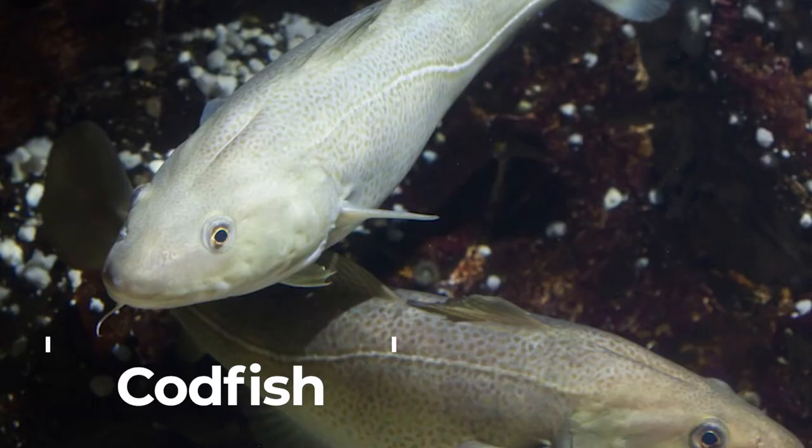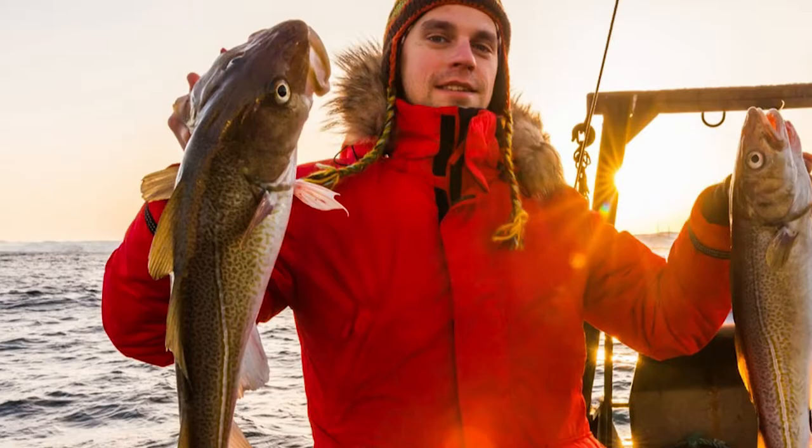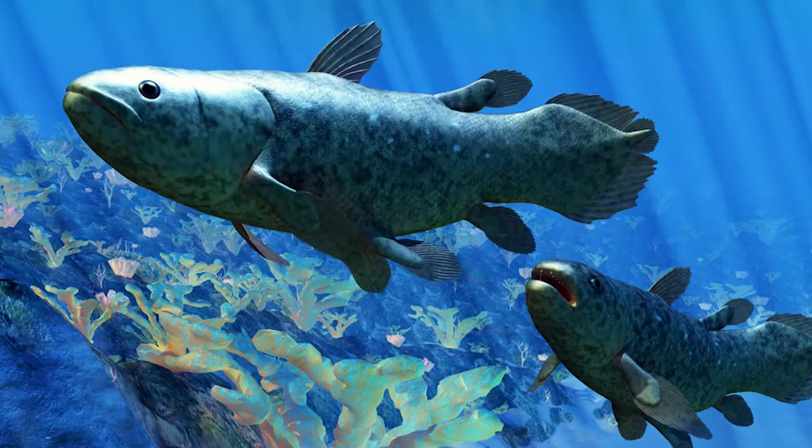Codfish. Codfish is a type of predatory saltwater fish. They eat other fish. The livers from both the Atlantic cod and Pacific cod are used to make cod liver oil.